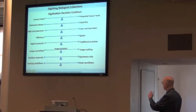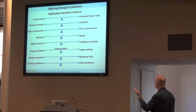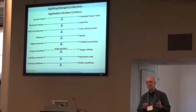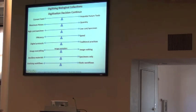Here are some of these continuers. Current tools versus potential future tools — do you want to wait? What is most important to me is maximum fitness versus quantity. When we started digitizing the herbarium at Florida State University, we decided we would do every record fully populated. Look at all those cabinets — I thought, this is going to take forever.